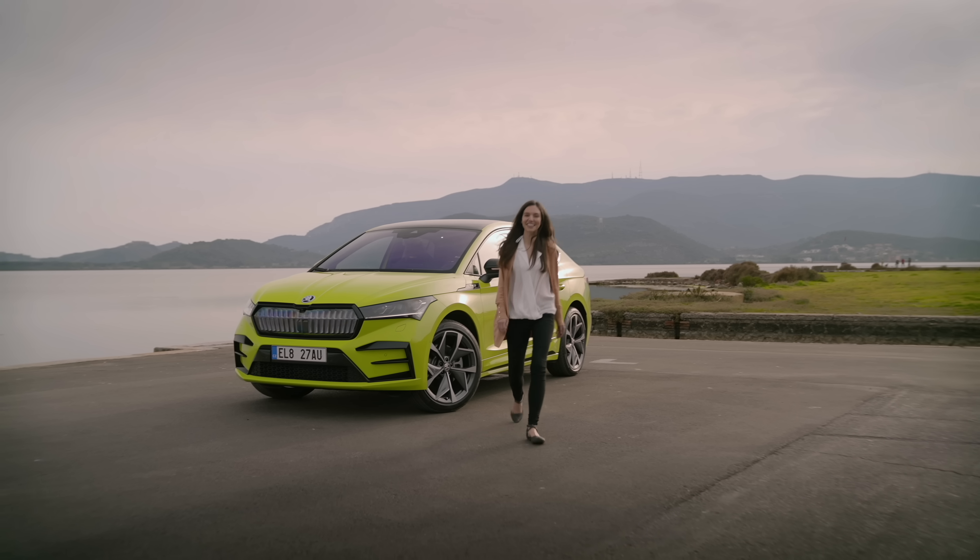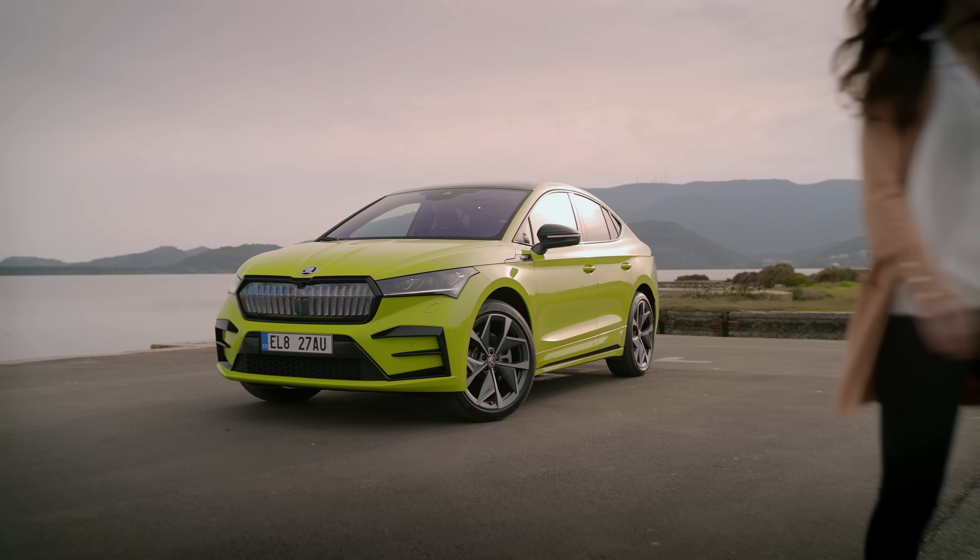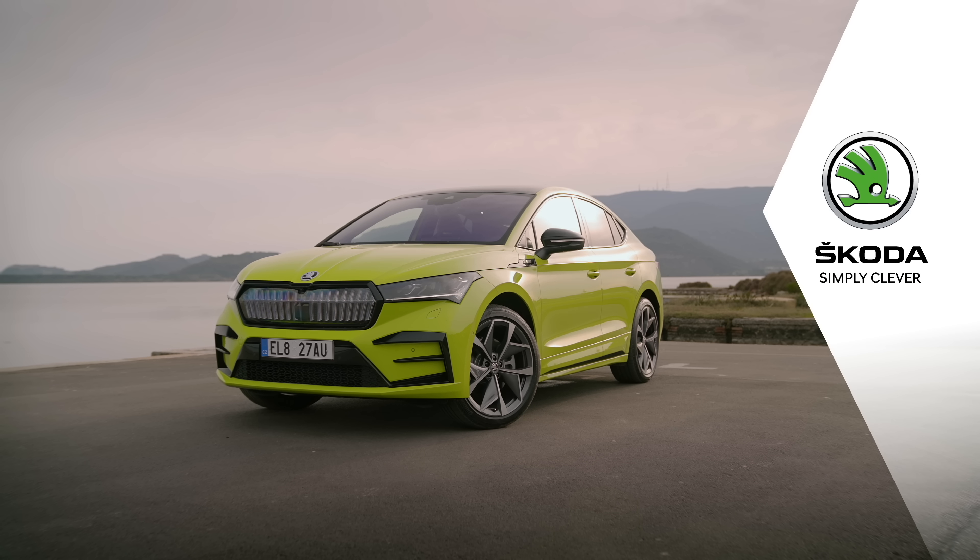I'm simply in love. Škoda. Simply clever.